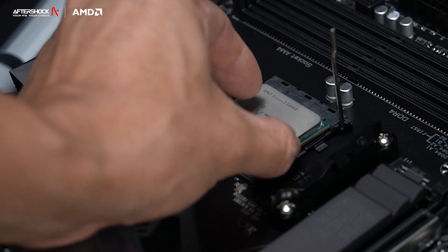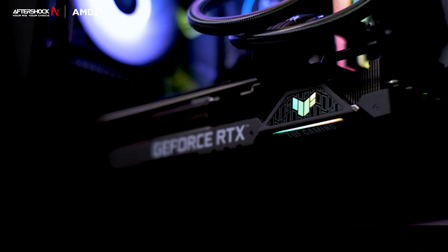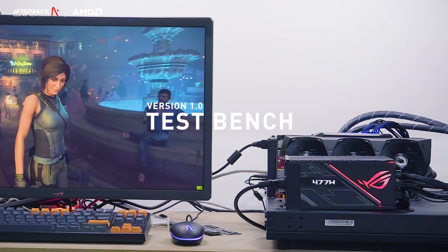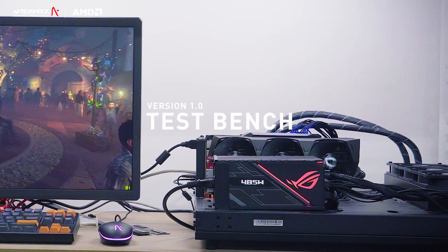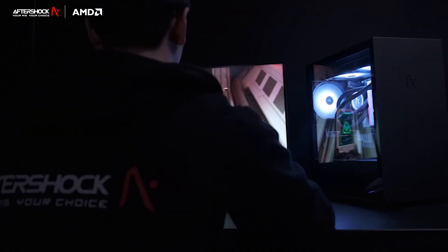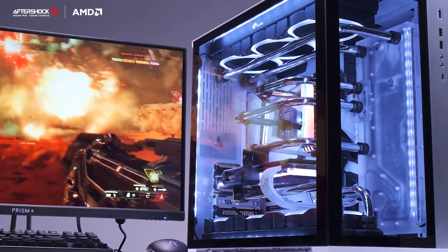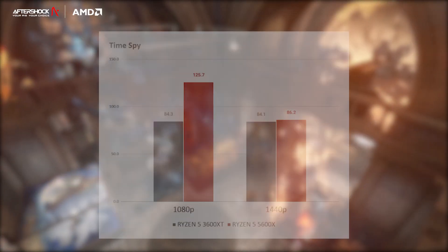Before we dive into the benchmarks, something to note is that we did these tests with a RTX 3080. Results will also depend on your configuration — your motherboard, your graphics card and so on — but the aim is to get a good representation of how these chips perform in the real world. Taking a quick glance at the 5950X versus the 3950X, we're also seeing amazing results at 1080p and 1440p, which is a big deal for users who use the 5950X as a CPU for both gaming and creating.